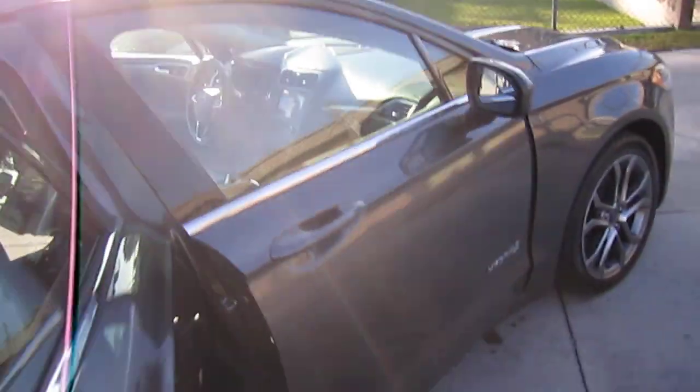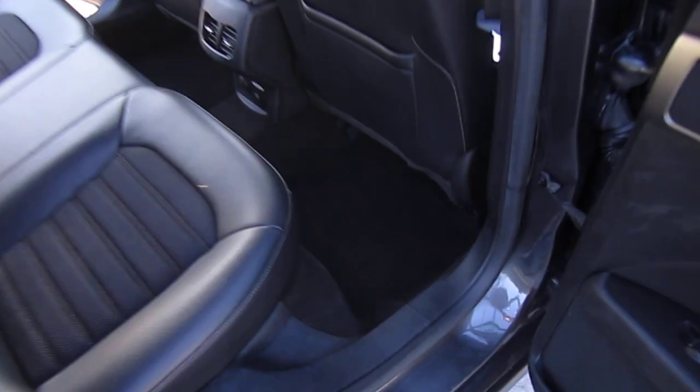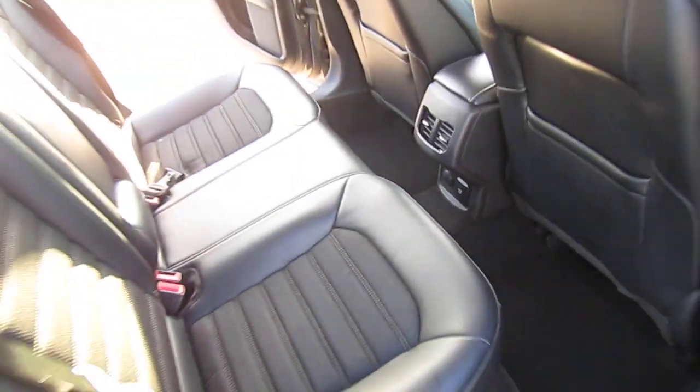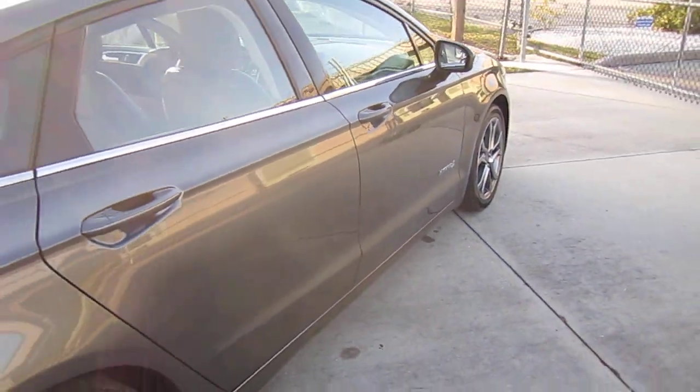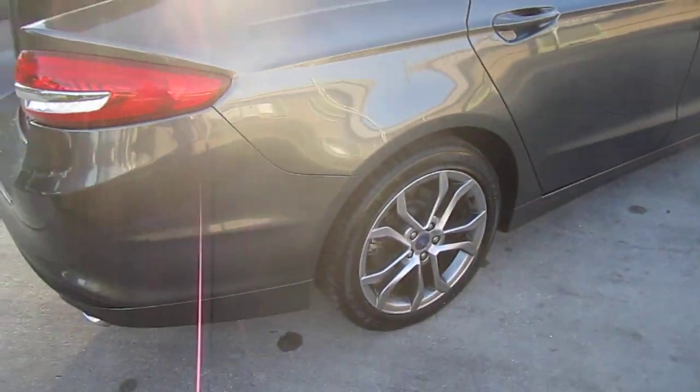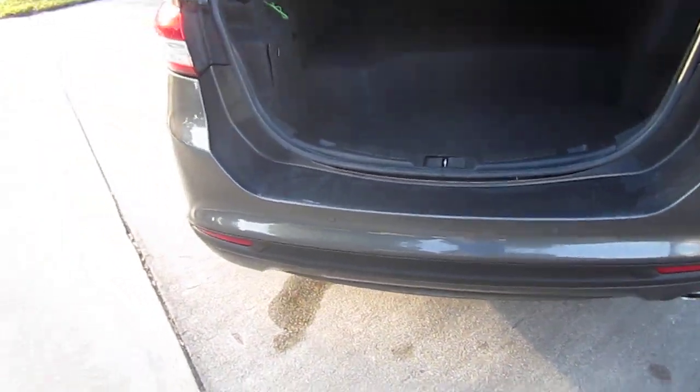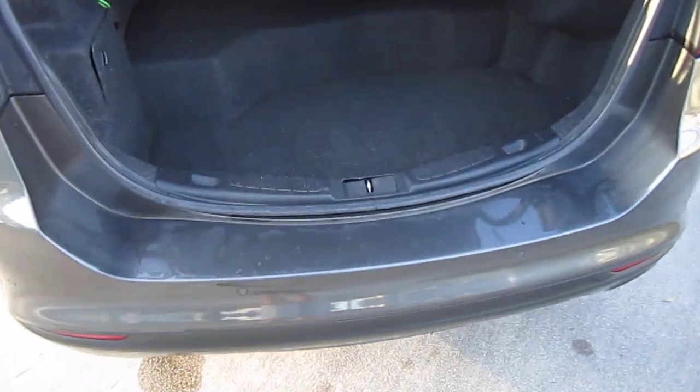Everything is properly working — no warning lights on the dash, and it drives very, very nice. It comes with an AC voltage charger and an additional charging port for cell phones. It also has rear park assist, rear AC, and plenty of space back here.